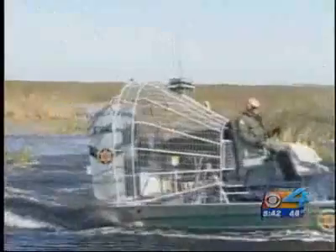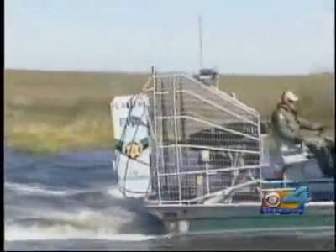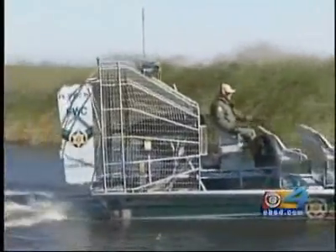The advanced new airboat is exclusive to South Florida. The only other place you'll find another one even remotely like it is in Alaska. The airboat cost taxpayers about $60,000, but as these guys will tell you, the value of a human life far outweighs the cost of the rescue.